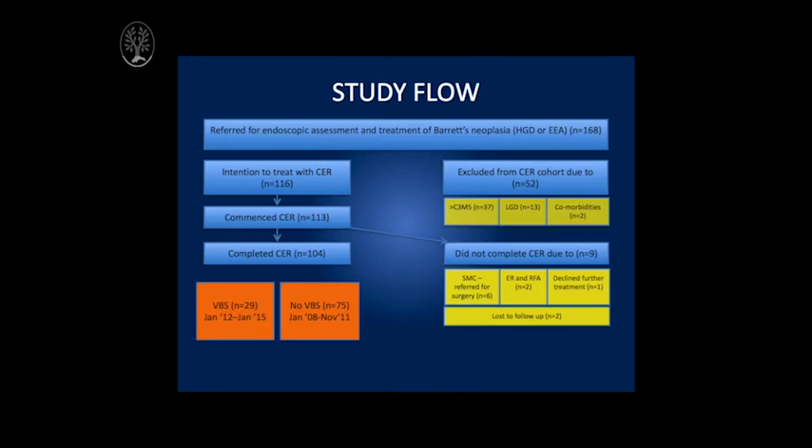Our study consisted of an open-label design whereby we invited patients undergoing complete endoscopic resection of Barrett's with either high-grade dysplasia or early adenocarcinoma to use viscous budesonide, made up as a slurry, at a dose of two milligrams twice a day for six weeks following endoscopic therapy, in addition to standard high-dose PPI therapy. We compared the results of our intervention to a historical control which involved identical endoscopic treatment and high-dose PPI therapy but no other prophylactic intervention.